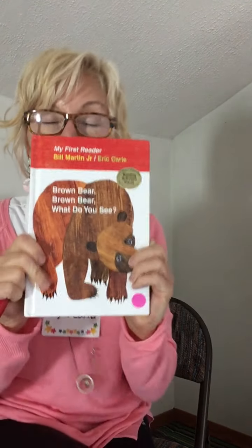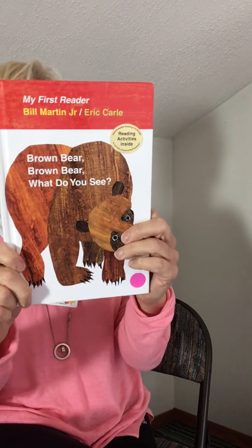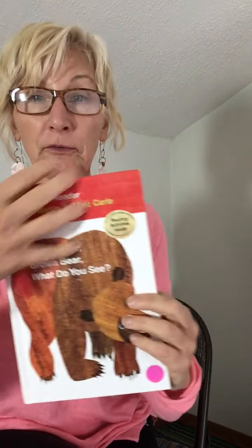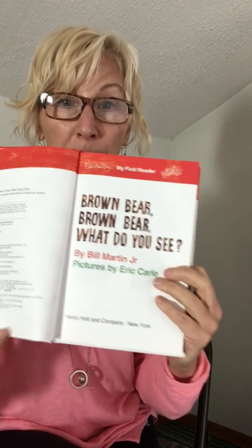Hi friends, are you ready? Today we're gonna read Brown Bear, Brown Bear, What Do You See? together. You're gonna read right with me. This book is written by Bill Martin Jr., and Eric Carle did all the pictures. From the front, that's the title. I'm gonna open the book — we always open the front cover to start a book.